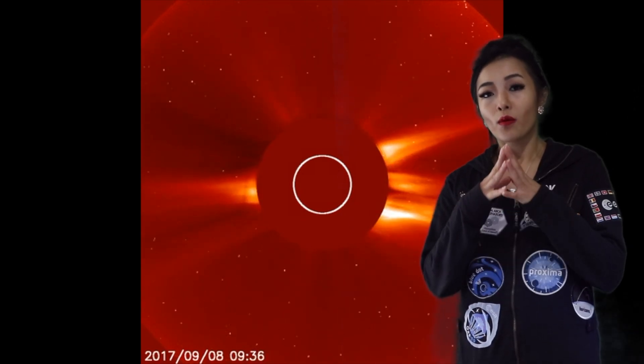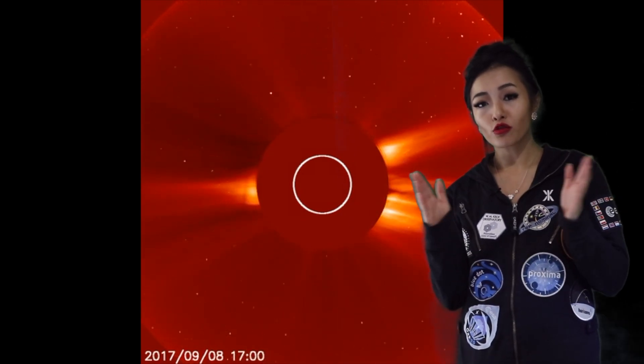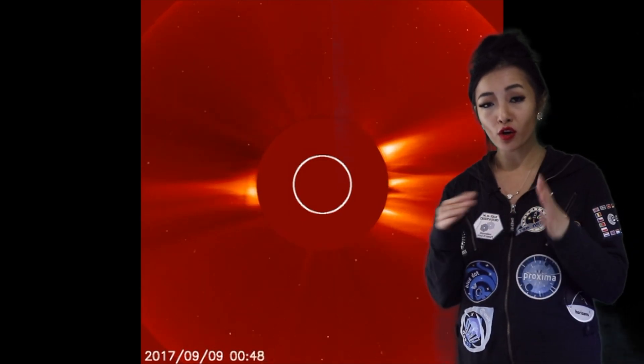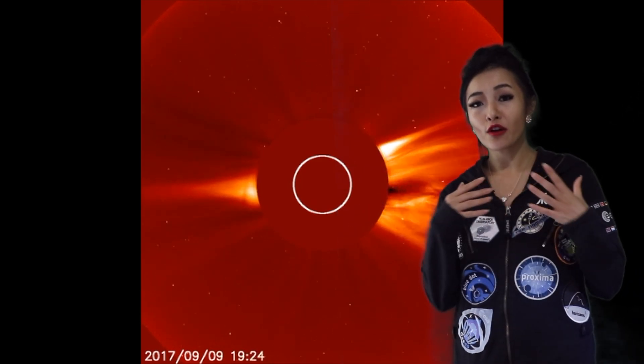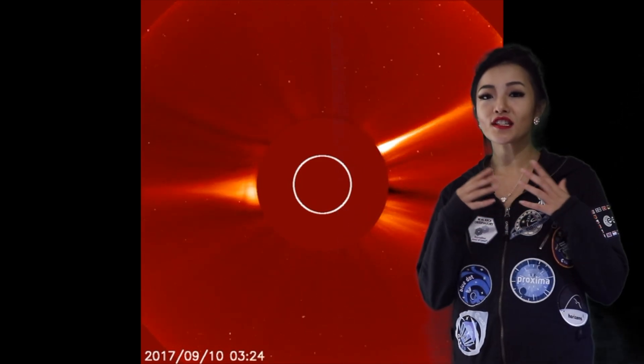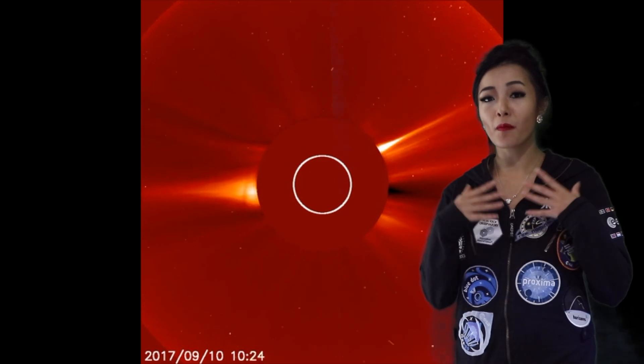But occasionally, when magnetic field lines on the sun cross over, get tangled up and reorganize themselves, it can release a huge amount of energy known as a solar flare. These solar flares release huge amounts of particles and hence radiation into space. And when the sun's activity is high, you'll get a lot of these solar flares.